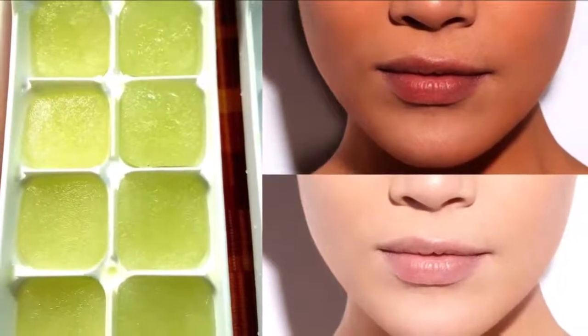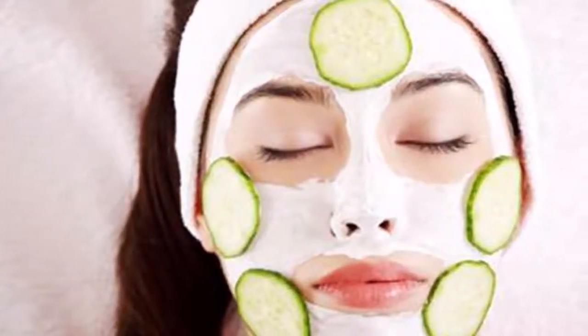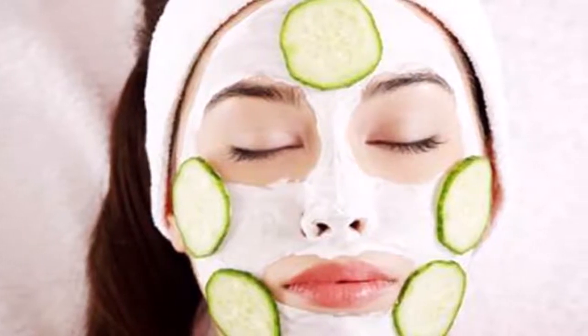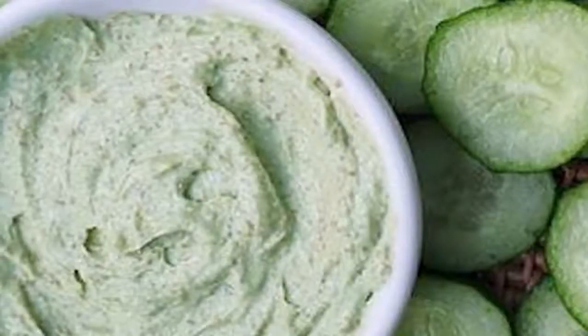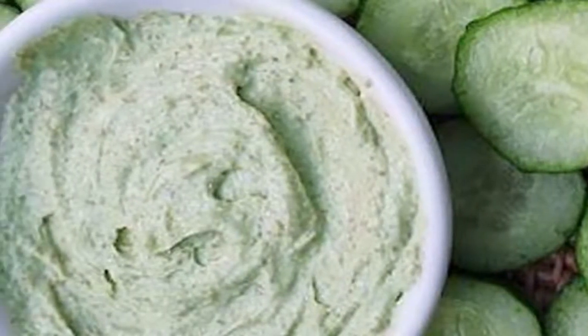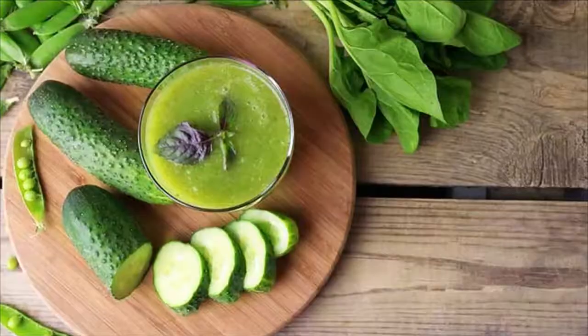Here, I have a natural remedy for you. In this video, I am going to share with you the recipe to make a cucumber face mask at home to reduce pigmentation and wrinkles on your face, to make your skin glowing and spotless.